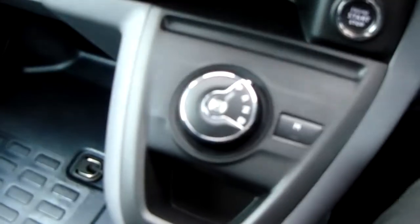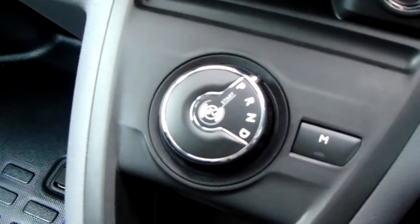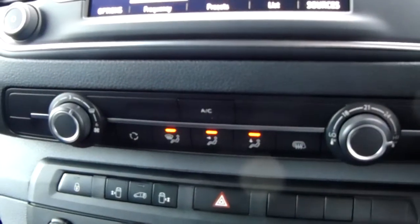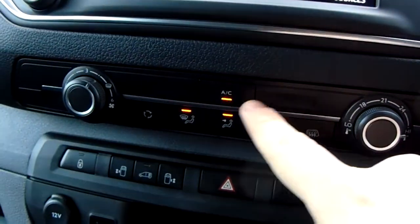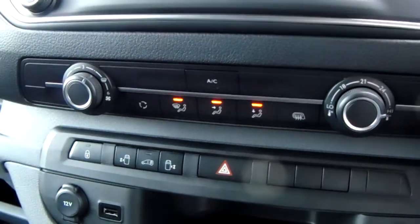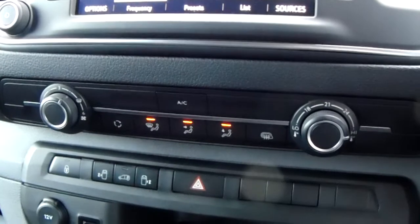Starting off on our centre console just down here, you do have your automatic gearbox to go along with that 2 litre diesel engine. Moving up past that, you do have the heating and the air conditioning for the van. Heating can be adjusted just here, and air conditioning is accessed via that button just there. So this van is more than capable of keeping you warm through winter as well as keeping you cool through summer.